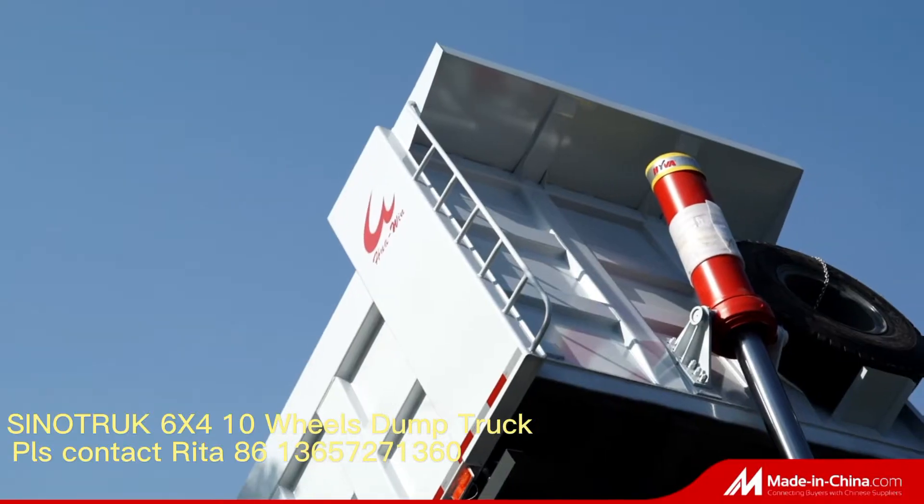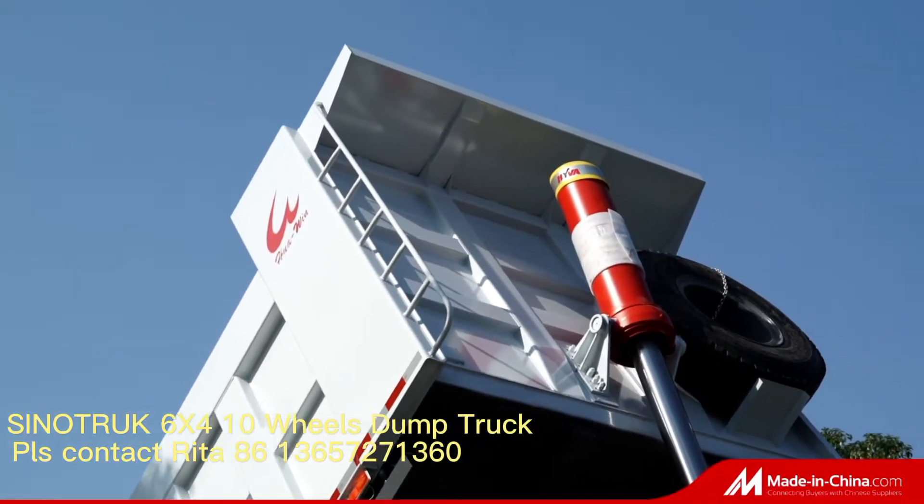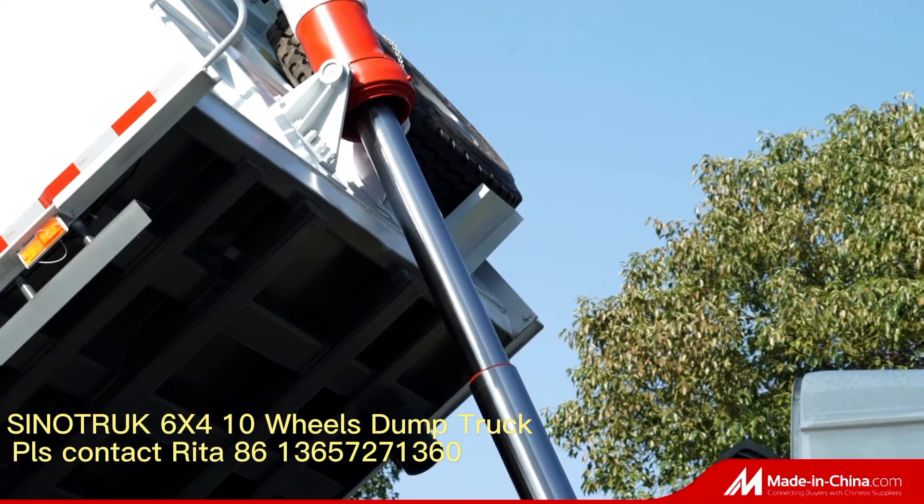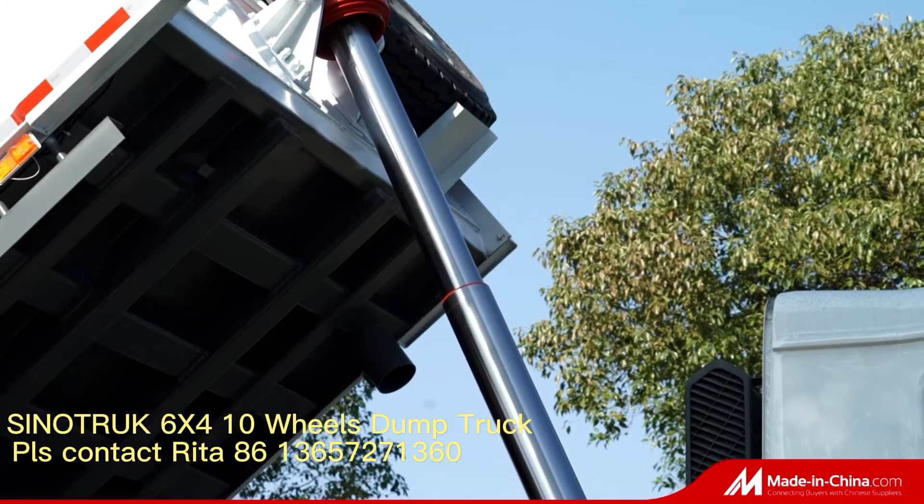Sinotruck Hubei Huangwing is a branch factory and a key member of Sinotruck Group, which is one of the world's leading manufacturers for trucks and the absolute number one for exporting from China.